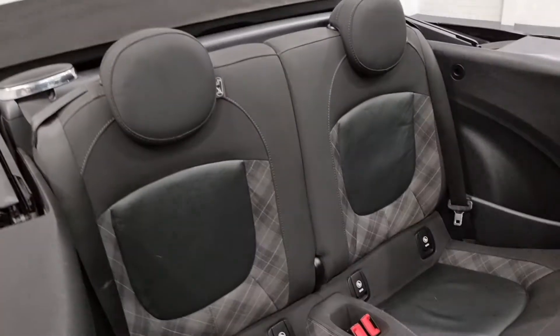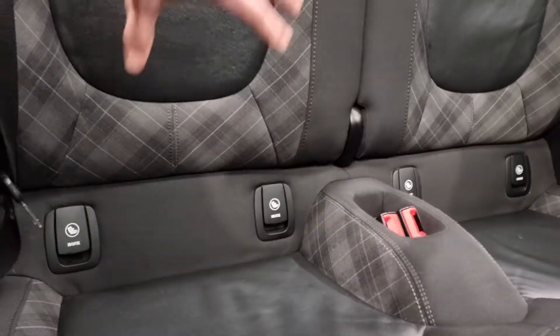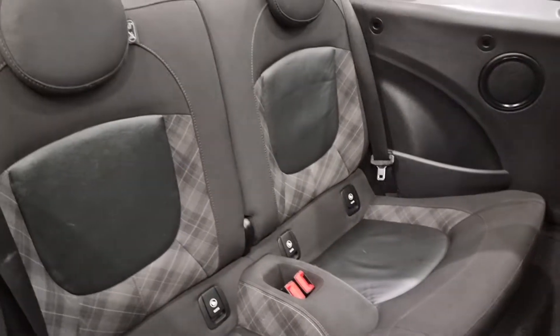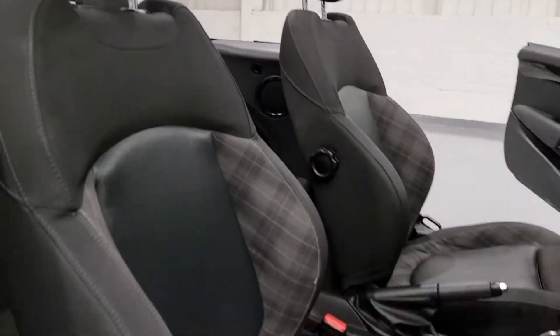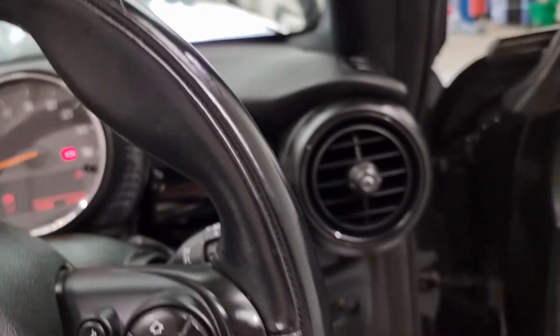These seats are absolutely gorgeous — I love the patterning in the seats. Really nice styling to it, super comfortable. All of your ISOFIX points for your child seats. We've also got the Mini kick plates in chrome. The front seats follow suit to the rear, really smart looking and super comfortable, and the front seats are also heated with three different heat settings.